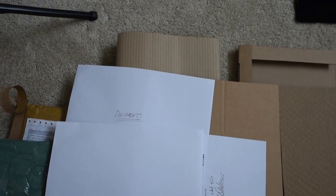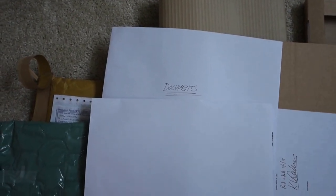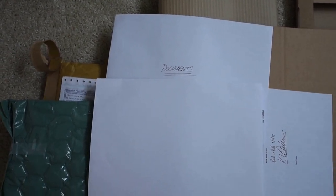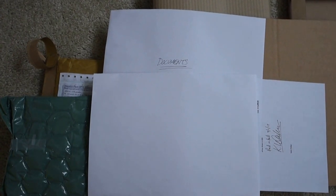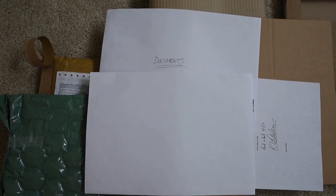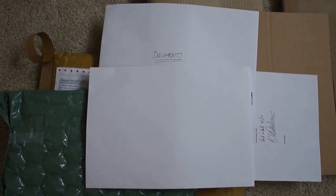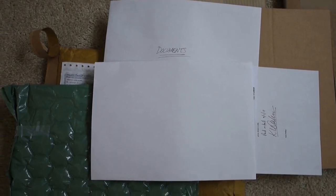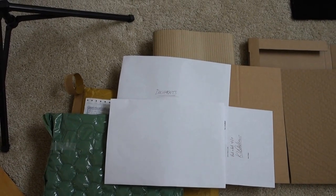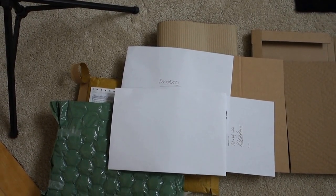What I like about what Kev did was he put the word 'documents' on it, so I knew which one was documents and assumed the other was the art. When you guys package things, make sure you write what the item is. Always reinforce art or any sensitive items with reinforced cardboard and bubble wrap.